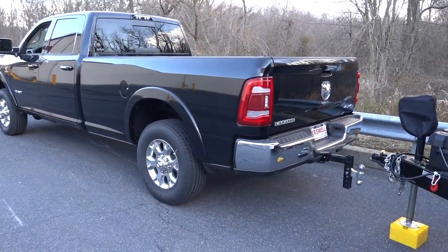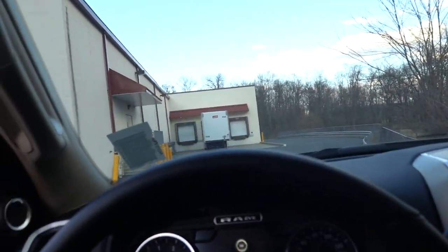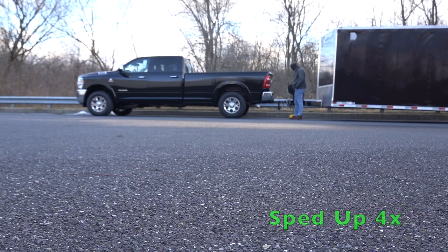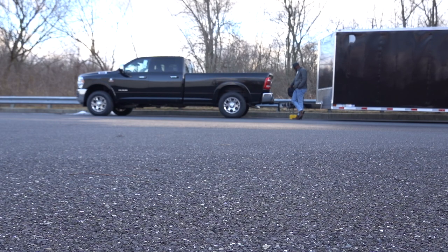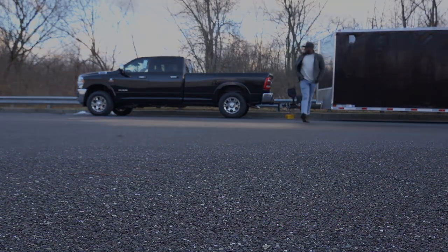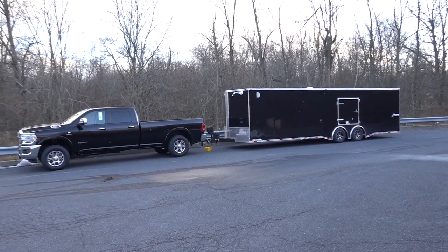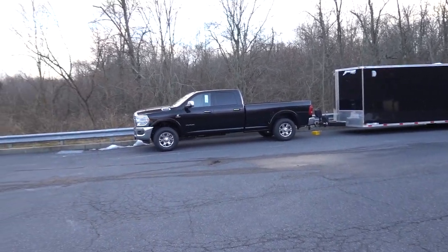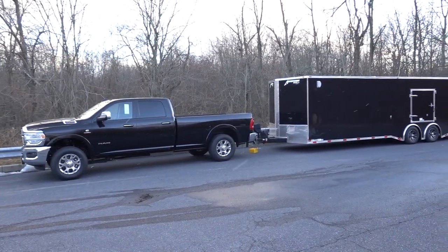I don't know if you saw anything happen but I did hit the bed lowering - I'm not sure if it's doing anything though, so I'm just going to go ahead and put a load on the truck and then turn the truck off because I want the truck to have a little bit of squat so we can see it working. Let's take a second to admire how good this black truck looks in front of my black trailer - this thing looks so good.